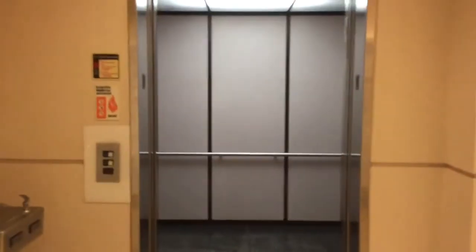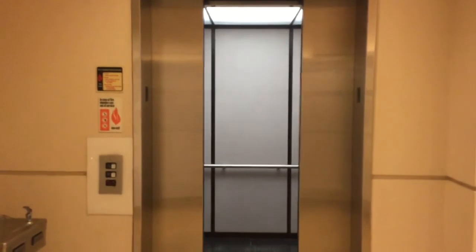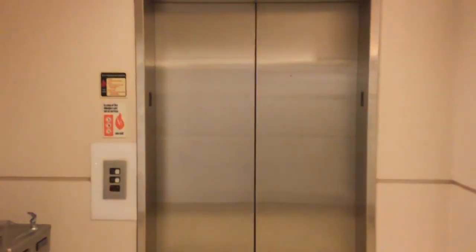Well, farewell elevator at Macy's Fountain Place. That's it.